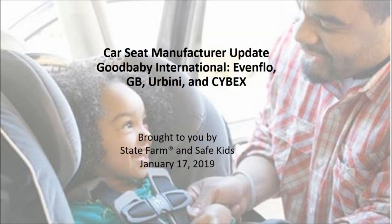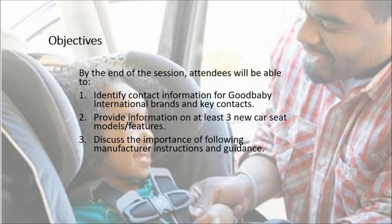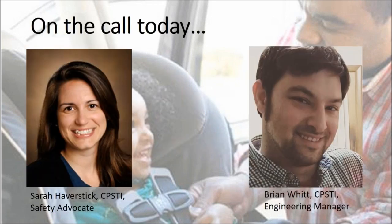Welcome everyone to our webinar. Today's update is with Good Baby International, with products of Evenflo, GB, Urbini, and Cybex. Today's objectives are to have contact information for Good Baby International brands and key contacts, provide information on at least three new seats, and discuss the importance of always following manufacturer's instructions. We're thrilled to have return advocate Sarah Haverstick from Evenflo and Brian Witt, engineering manager.